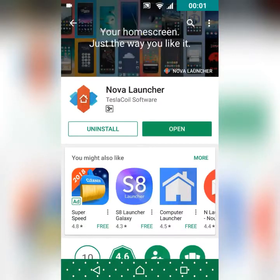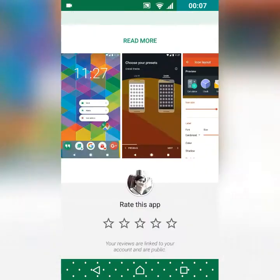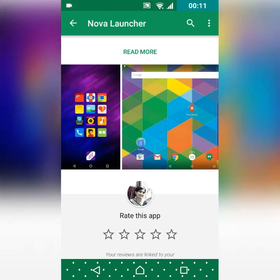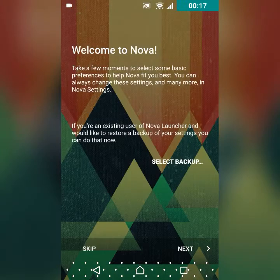At number two we have Nova Launcher. This launcher is also rated 4.6 stars in the Play Store. It's a great app but it's not as great as that one. Stay tuned at the end of the video because I have a bonus launcher for you guys.